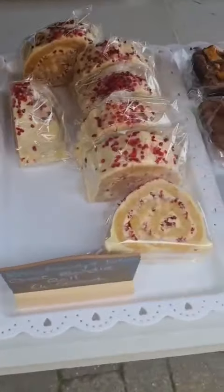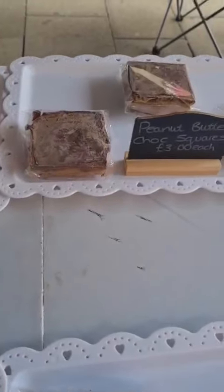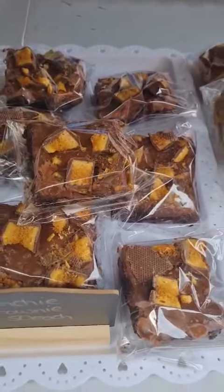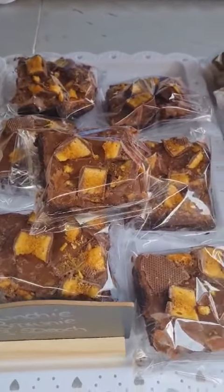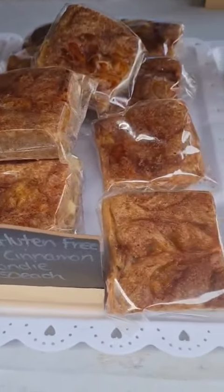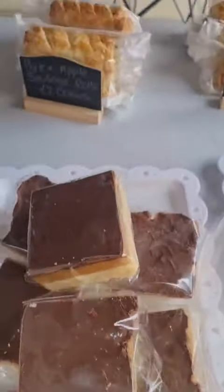We've got some raspberry and white chocolate blondie rolls, some peanut butter chocolate squares, and some crunchy brownie — that's brownie with crunchy spread on top and crunches on top of that. Our dairy and gluten-free option this week is apple and cinnamon blondie, and we've got some gluten-free millionaire shortbread.